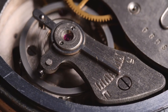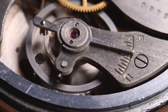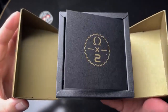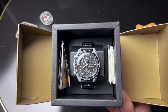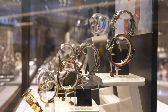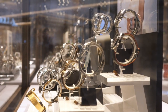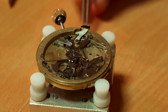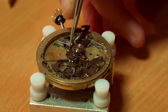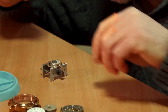Despite the name leading many to expect that this new addition would be a gold-toned build, it instead describes a variation of the Mission to the Moon model with a second hand manufactured out of Moonshine Gold — a fade-resistant 18K yellow-gold alloy proprietary to Omega that employs a mix of silver, copper, palladium,